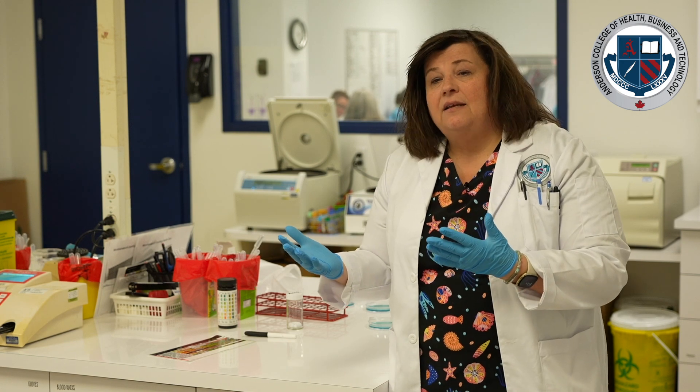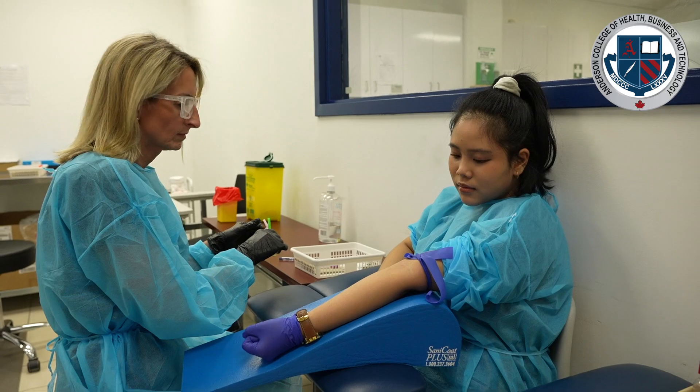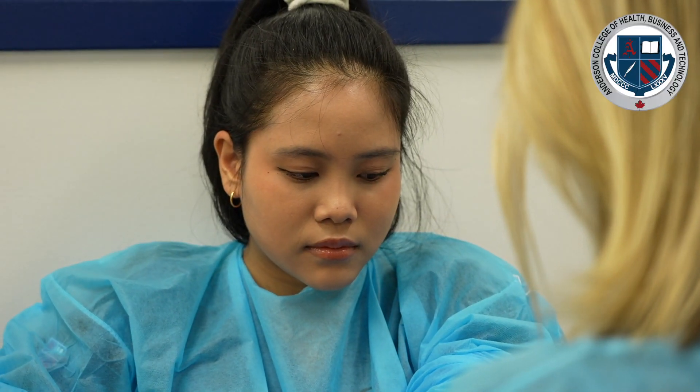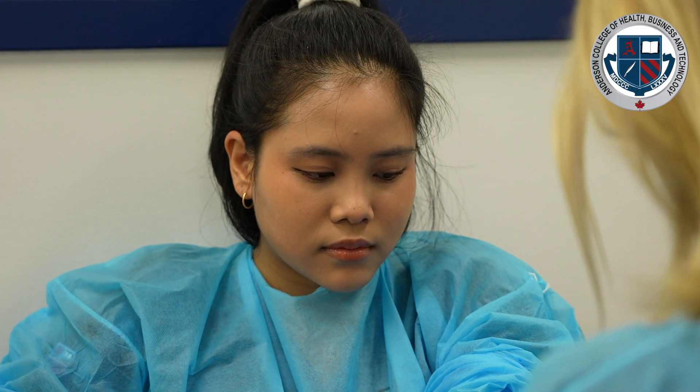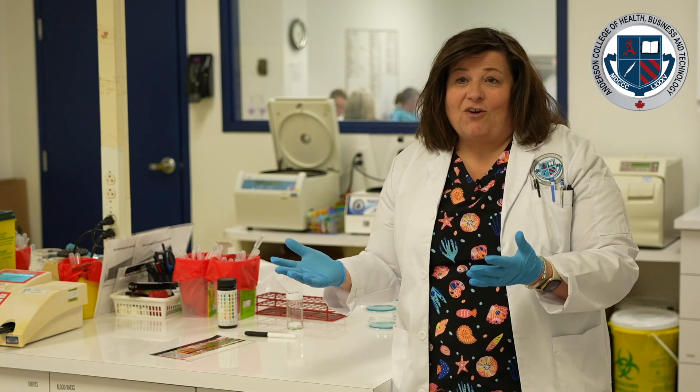When you finish the didactic portion, we send you out to placement. You do an internship — you get to choose from the sites we have — and you spend four weeks there. I just had a student come in who got hired at her internship placement at Juravinsky Hospital, which speaks volumes about our program and how successful our students are.